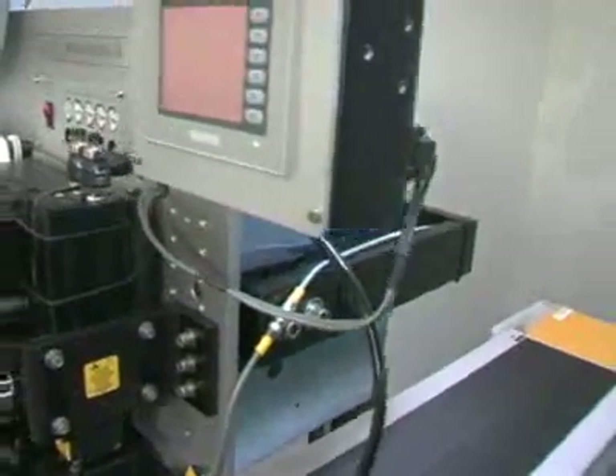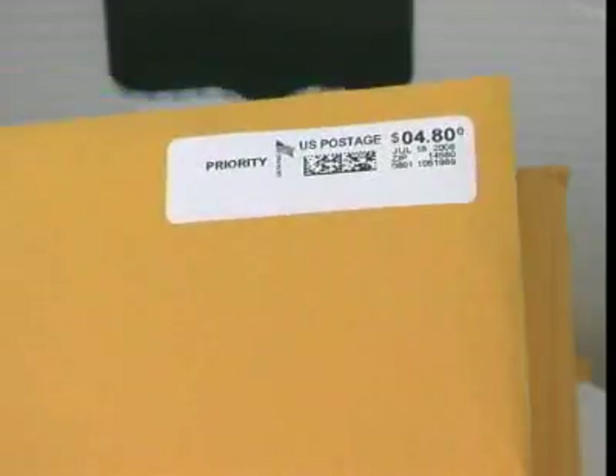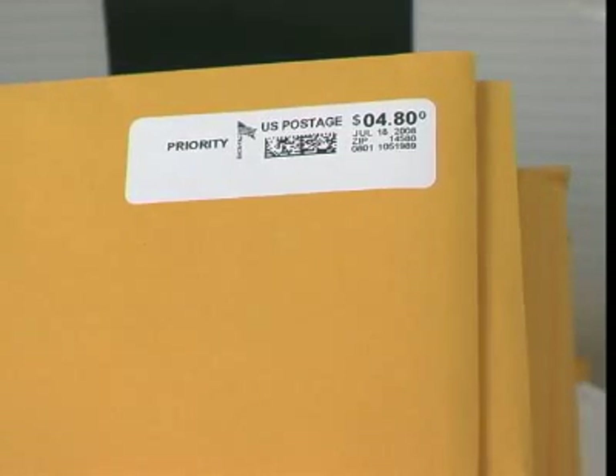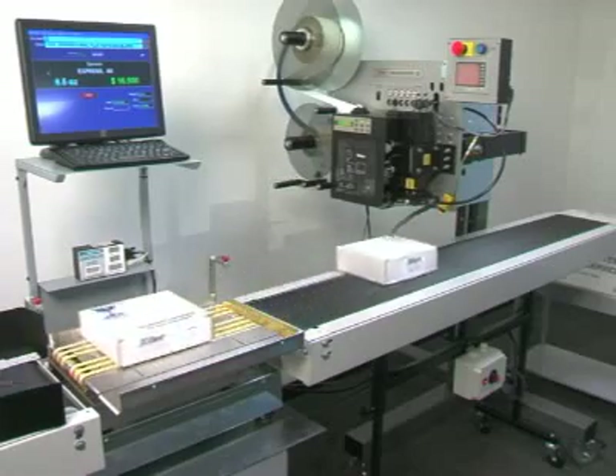The heavy-duty 24-7 quality construction coupled with a small footprint makes the PP3600 an industry leader. It provides a 300 DPI high-quality print to meet USPS machine-readable print quality standards.